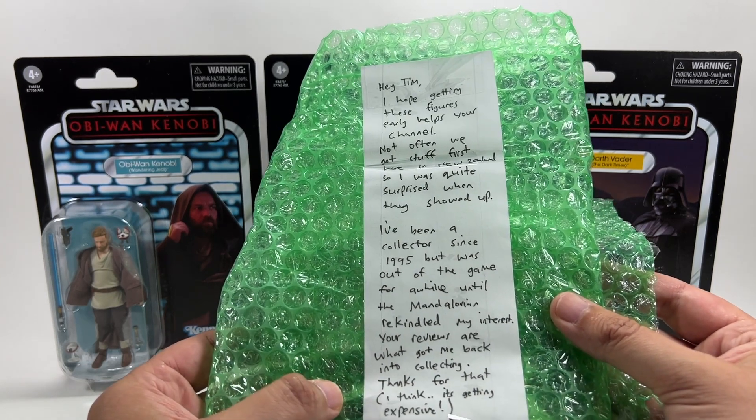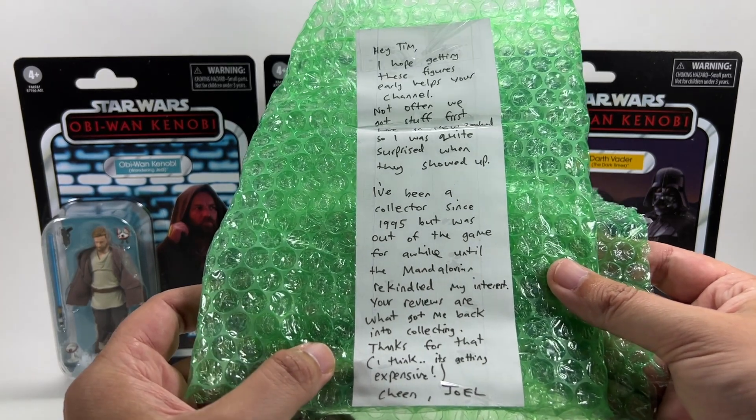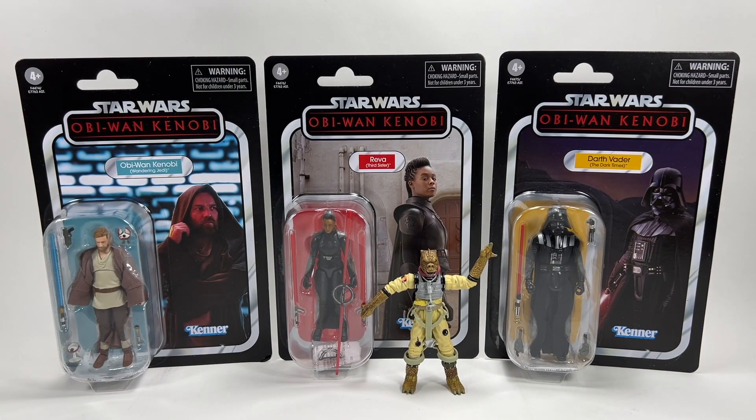He packed them really well and they're in great shape. His note says: 'Hey Tim, I hope getting these figures early helps your channel. Not often we get stuff first here in New Zealand so I was quite surprised when they showed up. I've been a collector since 1995 but was out of the game for a while until the Mandalorian rekindled my interest. Your reviews are what got me back into collecting. Thanks for that — I think it's getting expensive. Cheers, Joel.' So thank you so much Joel, and also thank you to Joel's wife who had a hand in picking these up from the store.